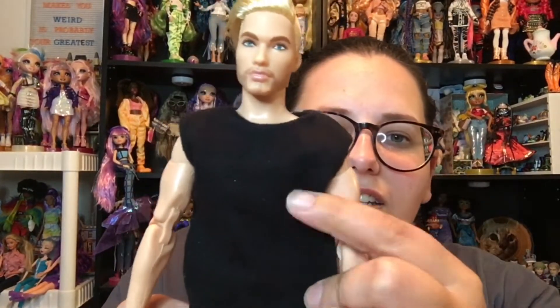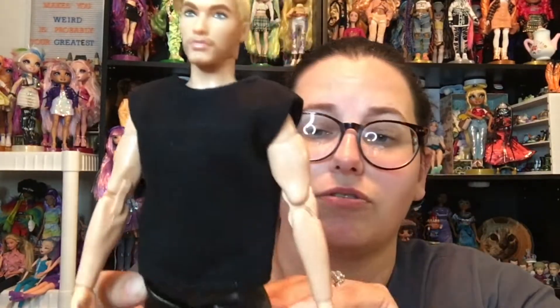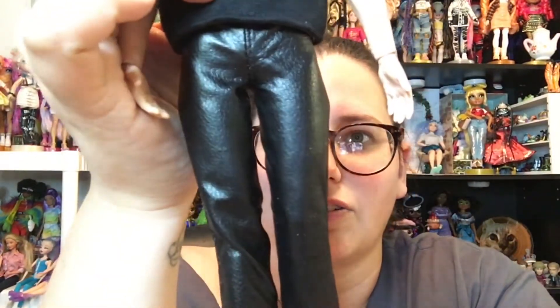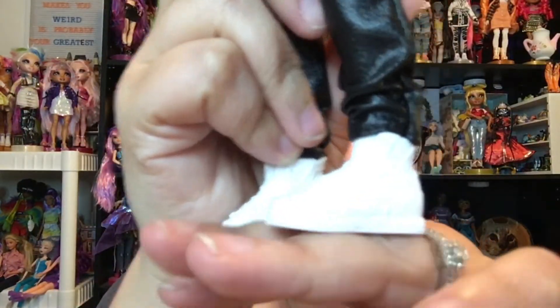He's got this knit pullover top — there's no closure or anything, it's just pullover. And then he's got these leather-like pants that Velcro at the back. He's got these white sneakers.